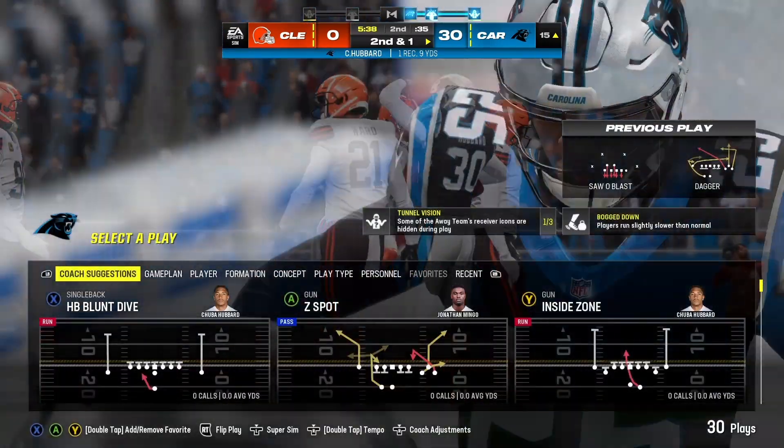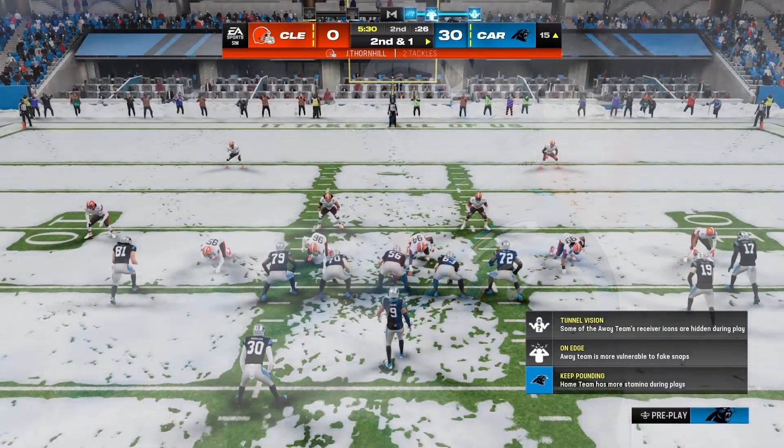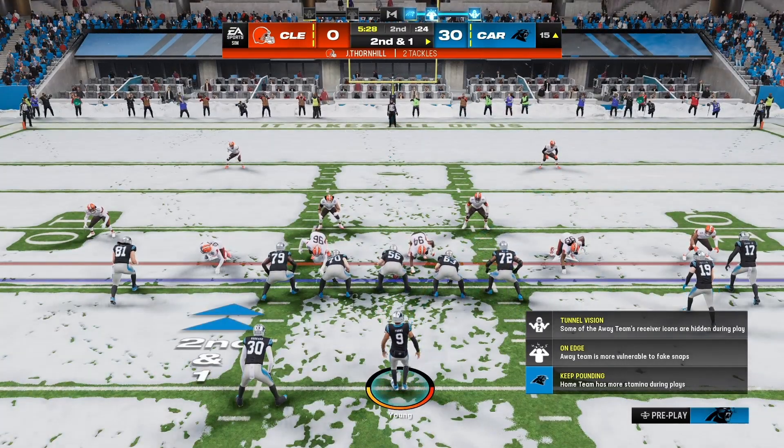He eluded him, so the completion results there in nine yards, and it'll bring up a second and short.